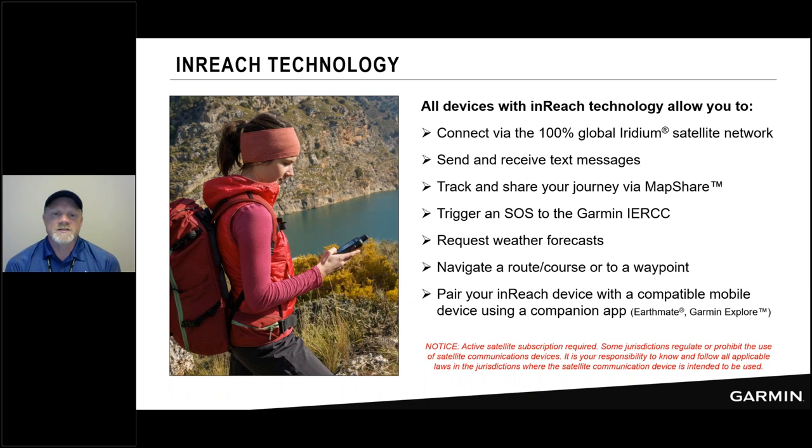All of our inReach devices take advantage of that global Iridium satellite network, which allows us to connect our inReach devices and send messages to friends and family. That's 100% global Iridium satellite network coverage. It lets us send and receive text messages, so send them to your friends and family and hear back from them. It lets us track and share our journey, so everyone has access to a MapShare page you send to friends and family so they can follow along while you're on your adventure. It provides 24/7 monitoring service.